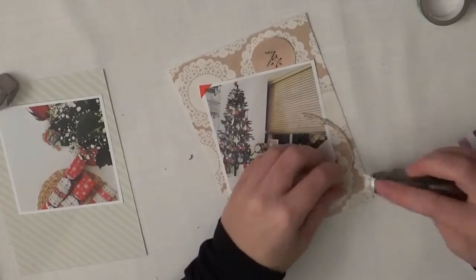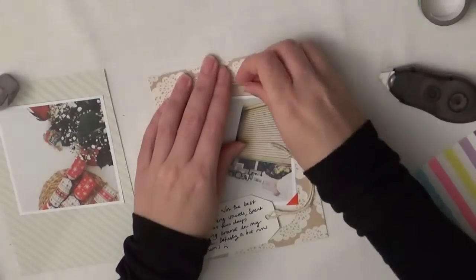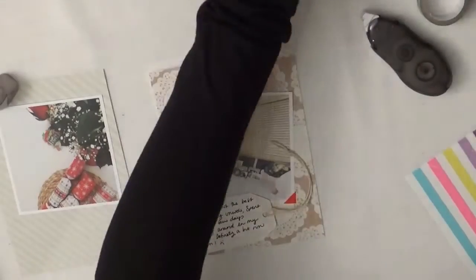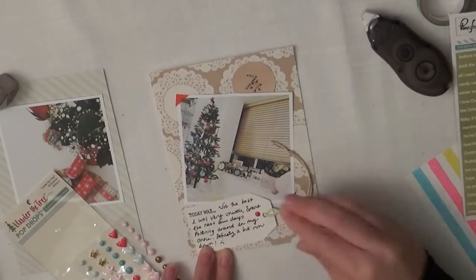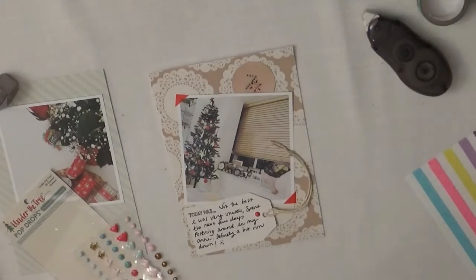I just stuck down the tassily bits where I wanted them to go and I was quite pleased with that page though - it looked quite cute. I'm still trying to get all these phrases in because I want to get rid of them, but I do have quite a lot of full project life spreads around the Christmas time that I need to do. So I stuck a little enamel dot on there to bring some of the red through.